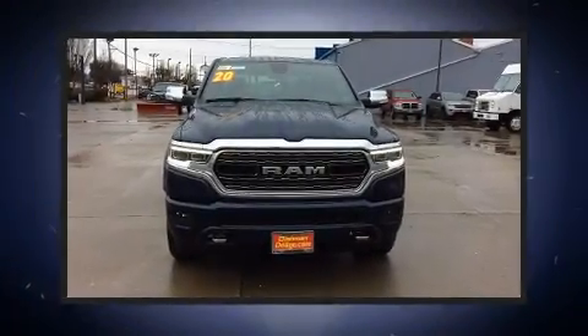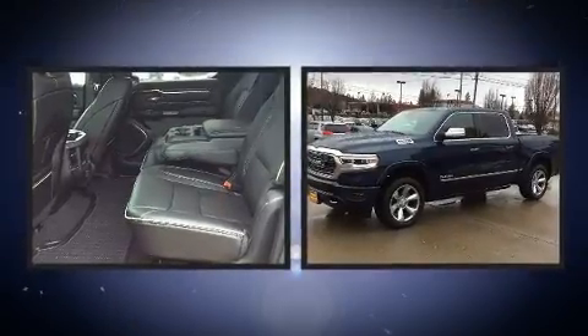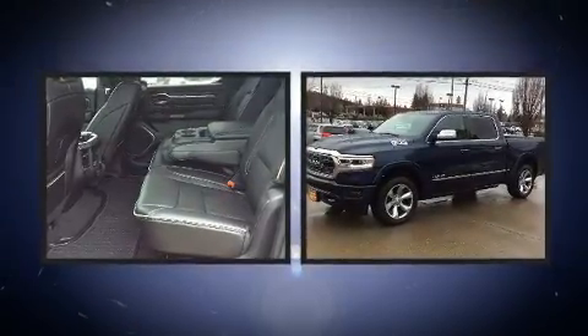Discerning drivers will appreciate the 2020 Ram 1500. It includes heated seats, voice-activated navigation, adjustable headrests in all seating positions, and a rear step bumper.